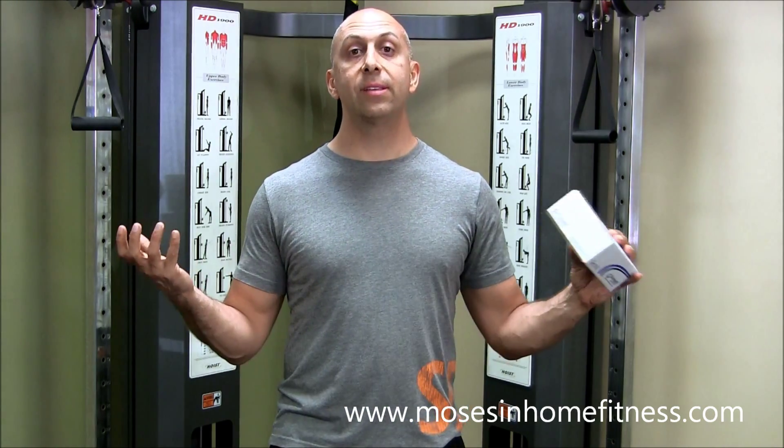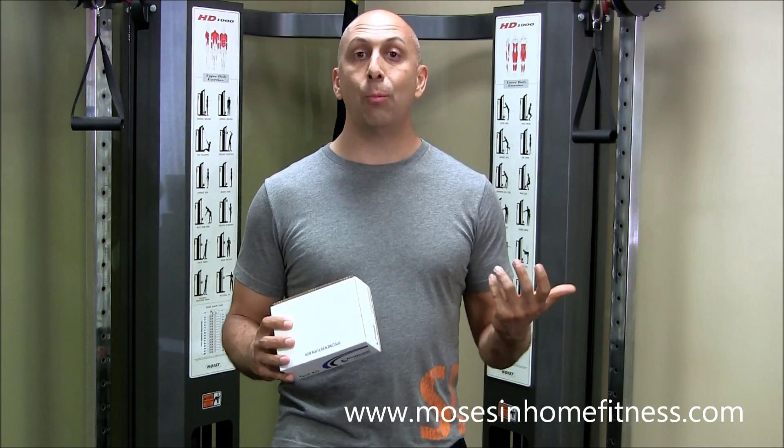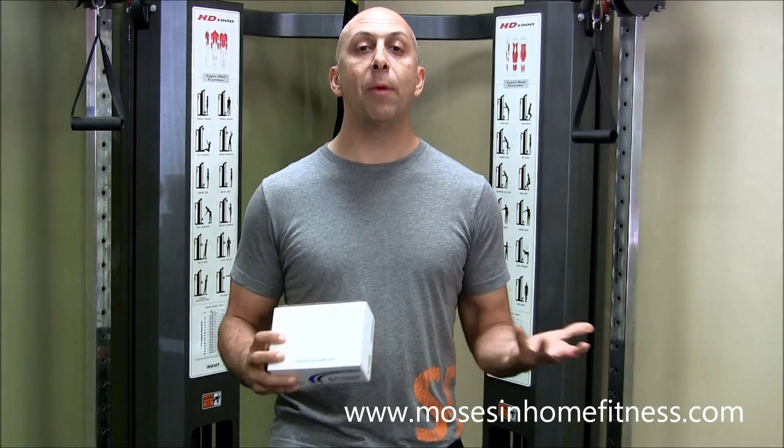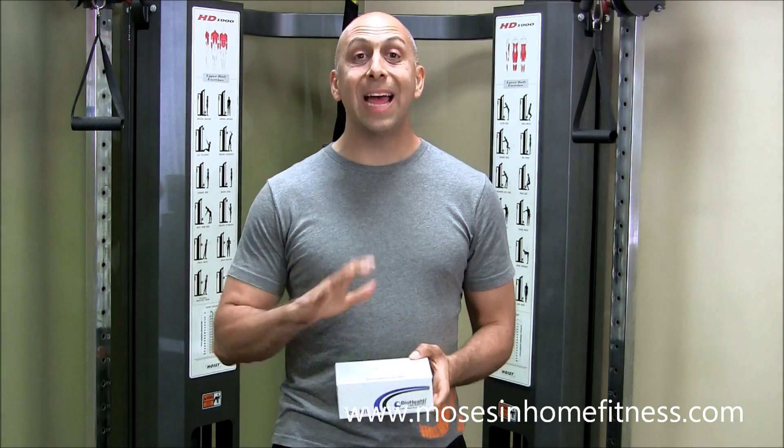We've got cortisol, DHEA, insulin, glucagon, leptin, testosterone, progesterone, melatonin — it's endless. They do so many functions: some for energy, some for sleep, some for mood. The list goes on and on.